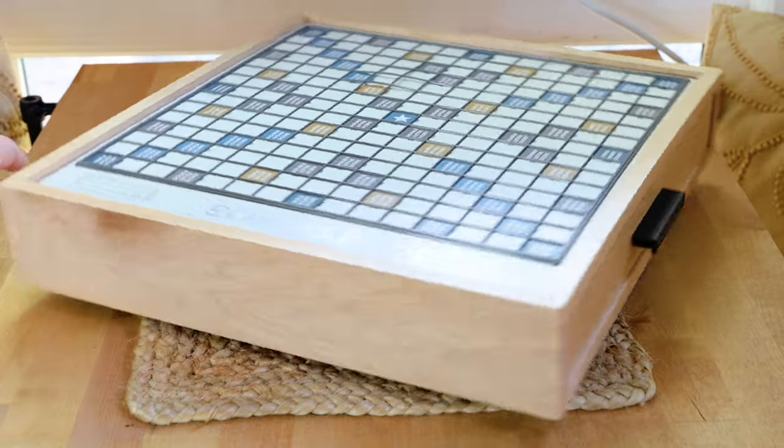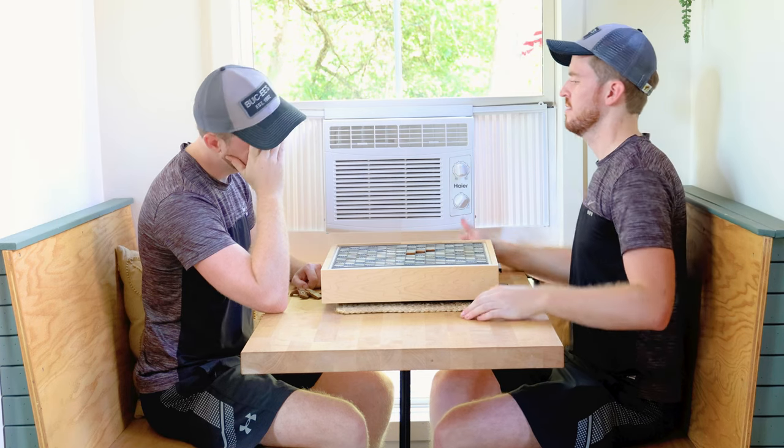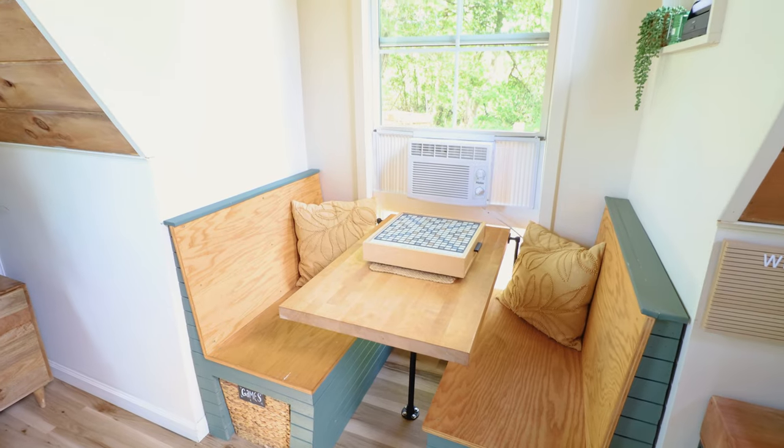So go and grab your significant other — your boyfriend, girlfriend, wife, husband — or just clone yourself like me and play against yourself. So much fun. Well, that's about it for everything inside.